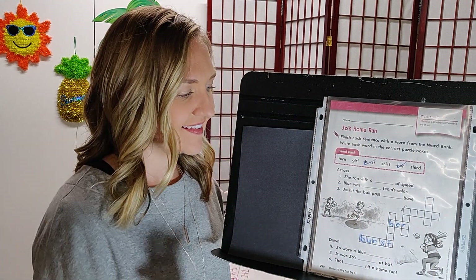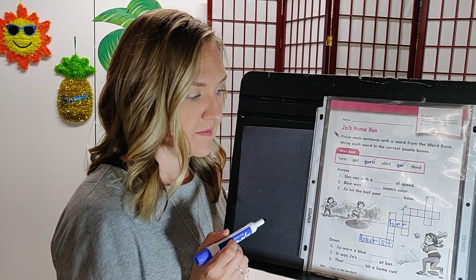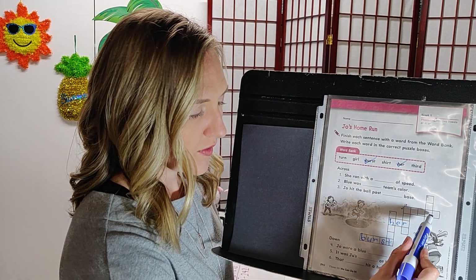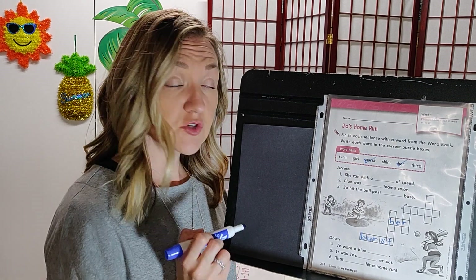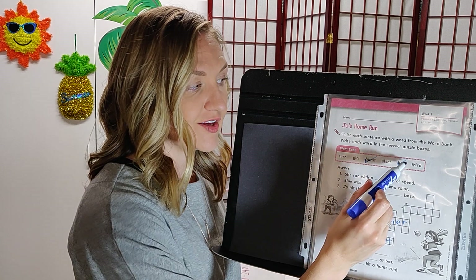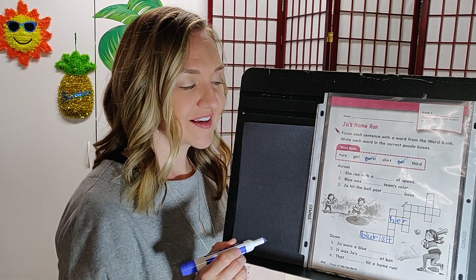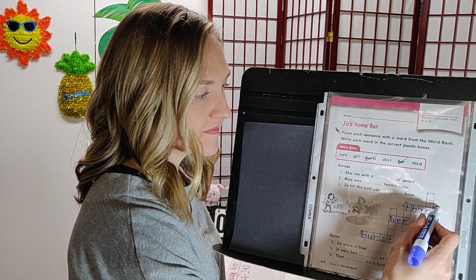Number three across: Joe hit the ball past blank base. We need a five-letter word. Joe hit the ball past shirt base, or Joe hit the ball past third base — third is the best option. Write third and check it off.